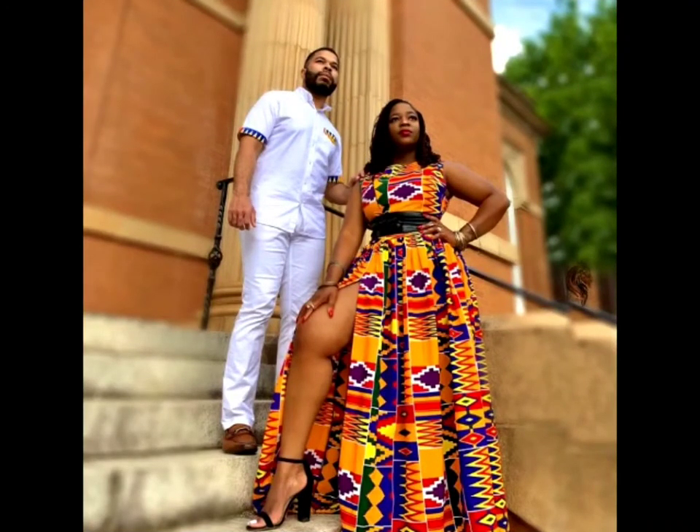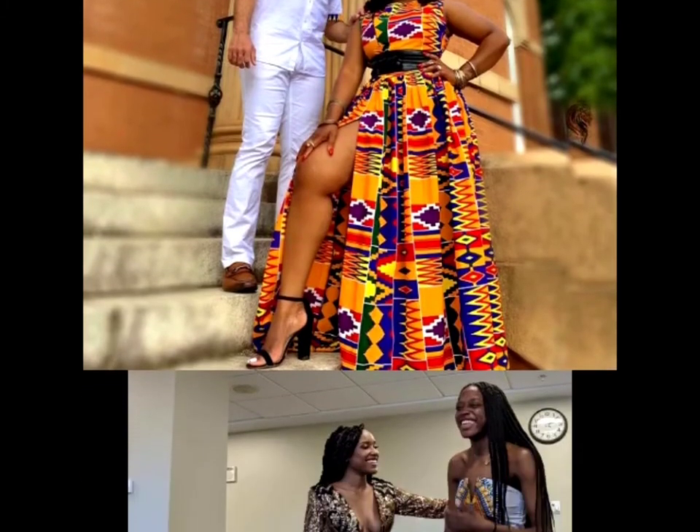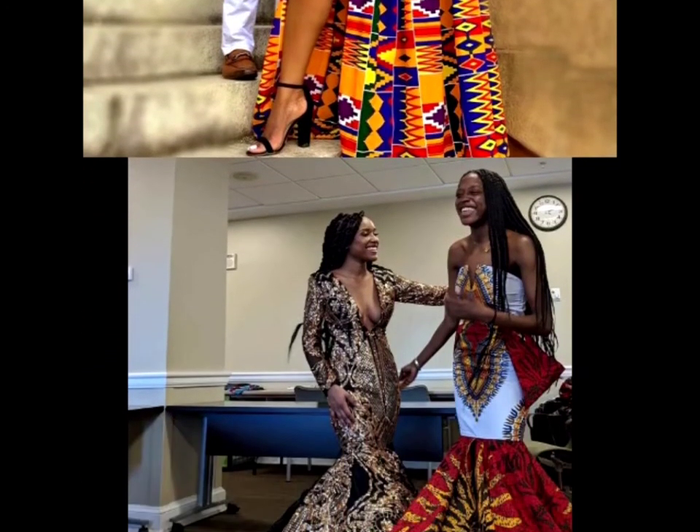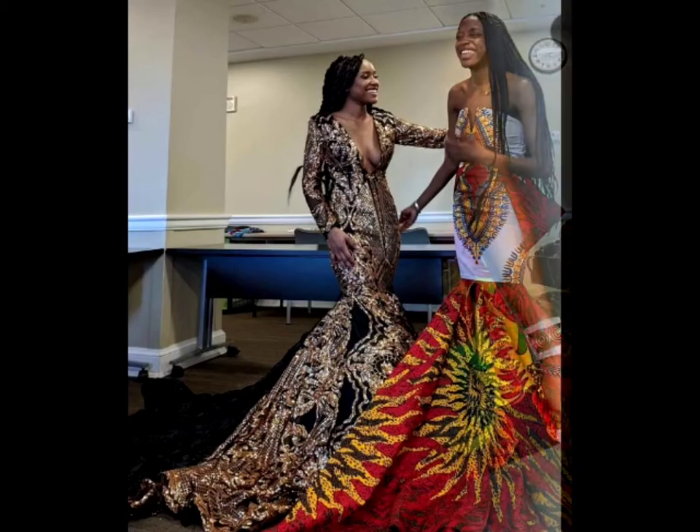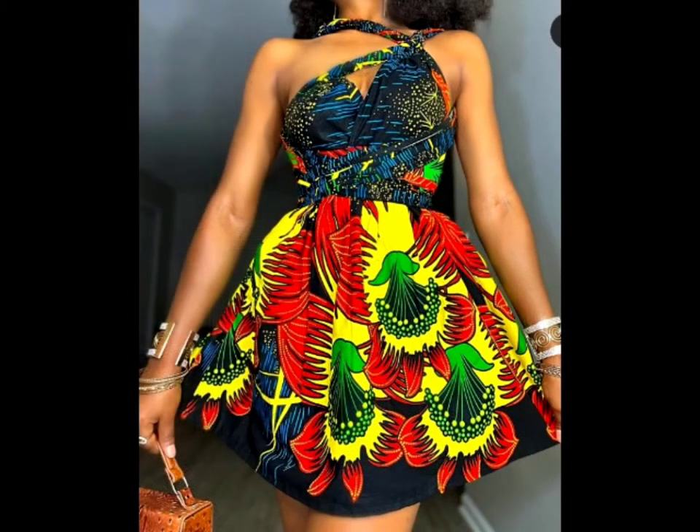Chimzi has a style for couples, so if you're looking for couple wear, I will leave the link in the description below. You can go on their website and order the one you like and it will be sent directly to you. She also has short gowns in different designs.